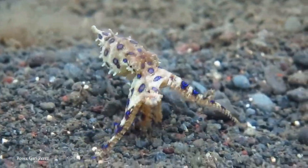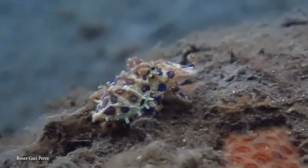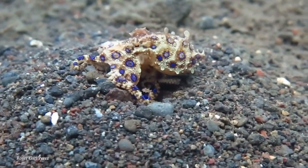Beautiful, but deadly. Luckily, they tend to be very docile, so whatever you do, don't pick one up. It's an octopus, not a smartphone.